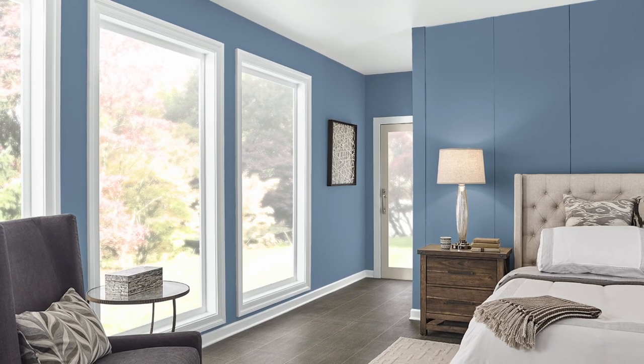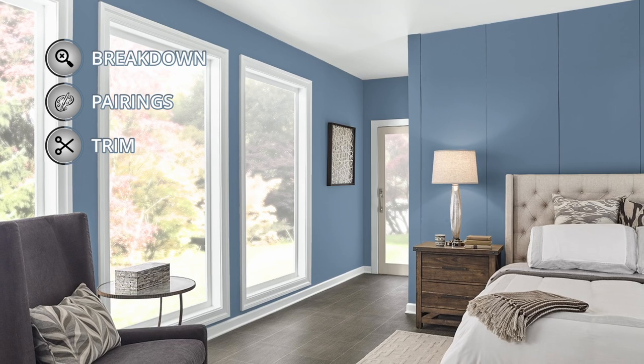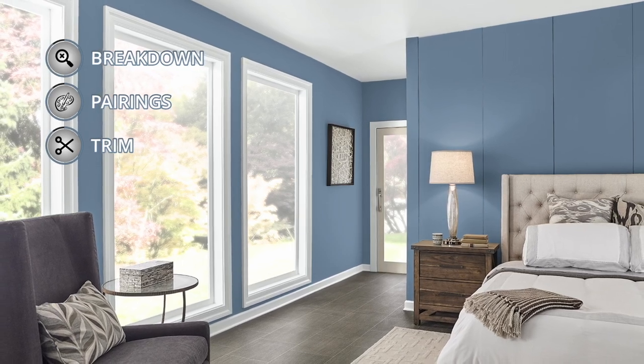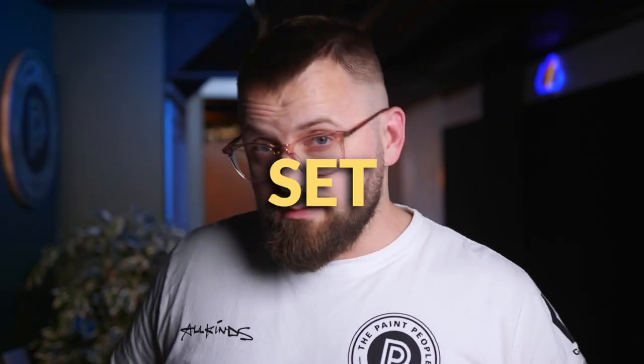What you can expect today is me telling you all the ways you can use Provence in your home, or maybe on your home as an exterior color. I've also put together a whole color palette so you have some great ideas for your next paint project whenever it's going to happen. Like and subscribe, and let's talk about this paint color.